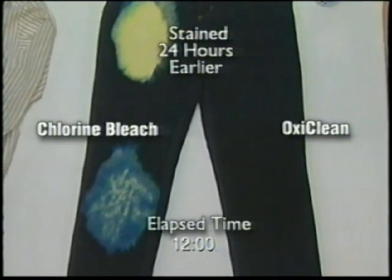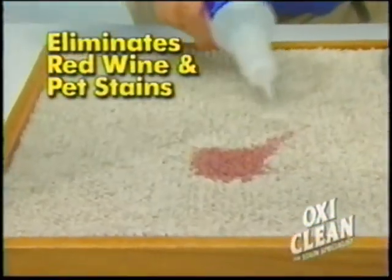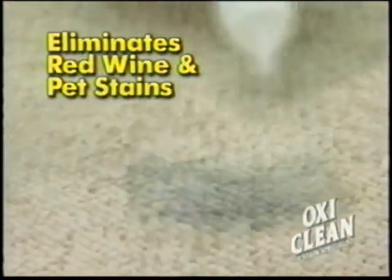OxyClean, the stain specialist. Use OxyClean on carpeting — it eliminates red wine, pet stains, and neutralizes odors.